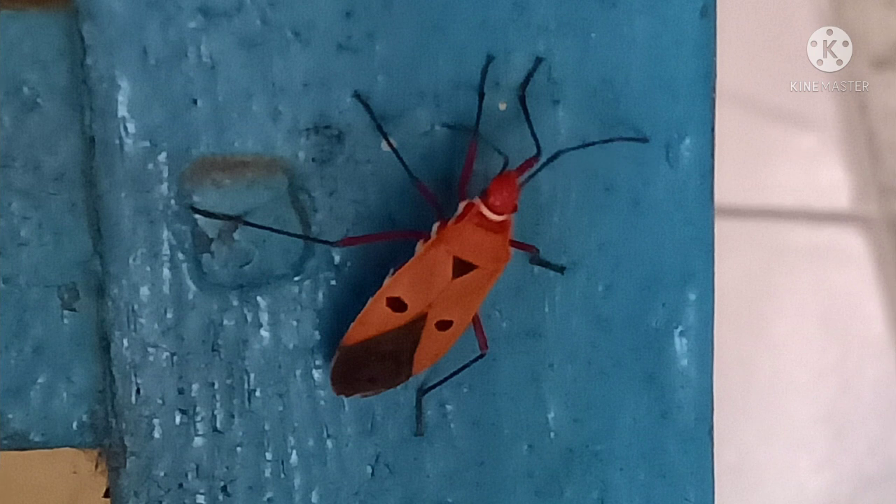Next is this insect. I have shown a similar insect in an earlier episode but they are not the same. This one is commonly known as the red cotton stainer and is a serious pest of cotton crops.